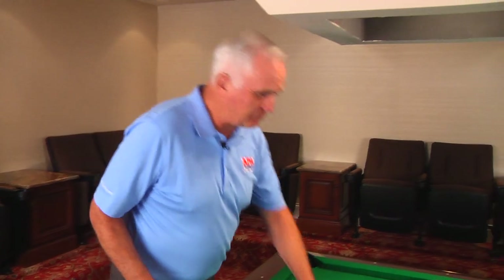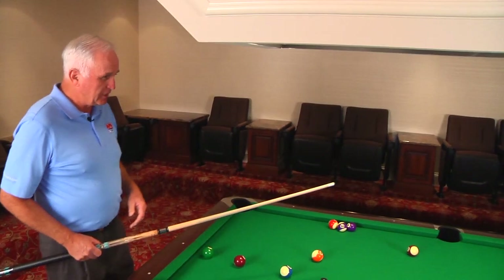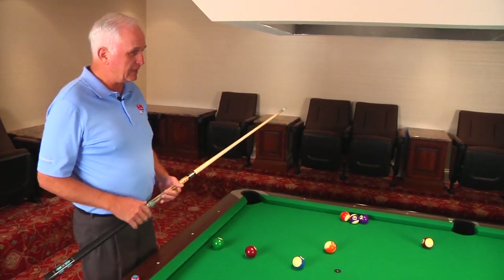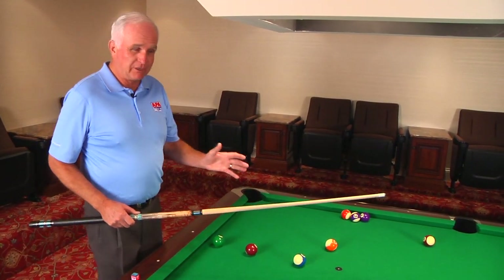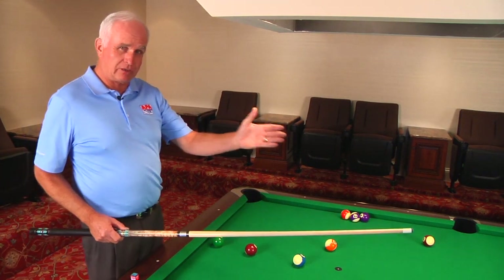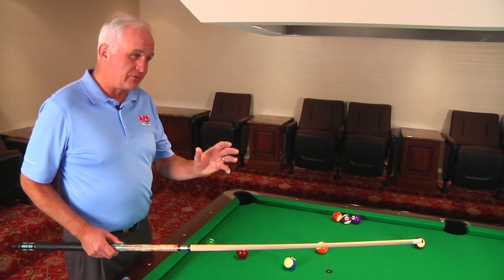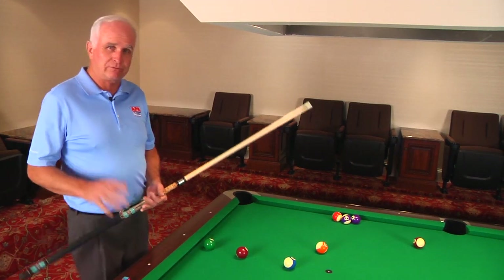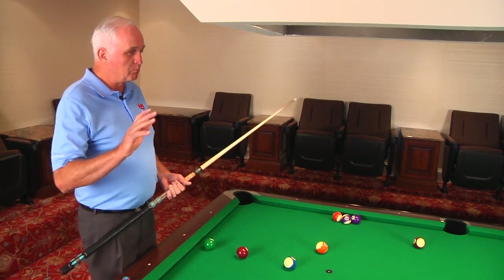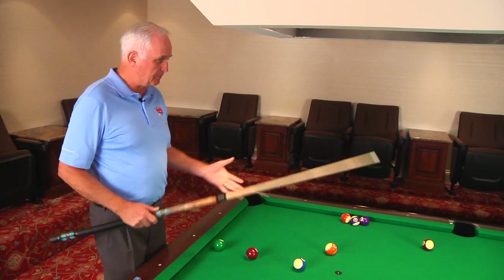One of the greatest players I ever knew, his name is Larry Hubbard, and he always said — and I think he's so right — that eight ball, unlike nine ball, is a little like poker, because you get dealt a hand and your opponent gets dealt a hand. Keep in mind that the hand you're dealt could be more difficult than the hand your opponent was dealt, and therefore it's important to analyze both sets of balls out there: yours as well as your opponent's.